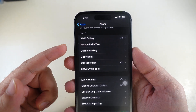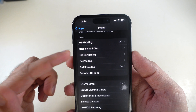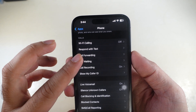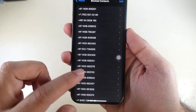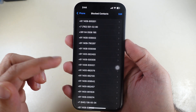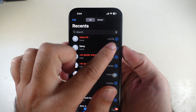Check call forwarding settings — if it is on, your iPhone may not ring. Swipe to the Call section, go to Call Forwarding and turn it off. If you have mistakenly added a contact to blocked calls, swipe up and tap on Blocked Contacts, then swipe right to left to unblock. If available in the Phone app's recent list, tap the info button next to the contact and select Unblock Caller.